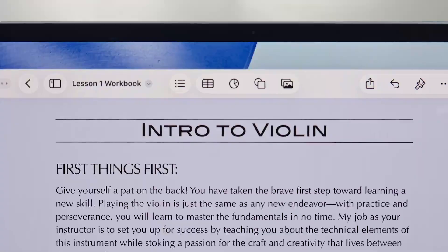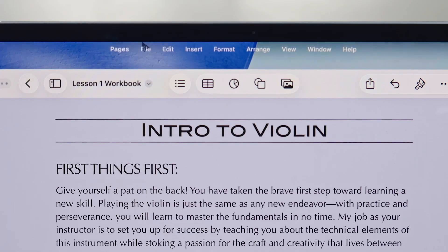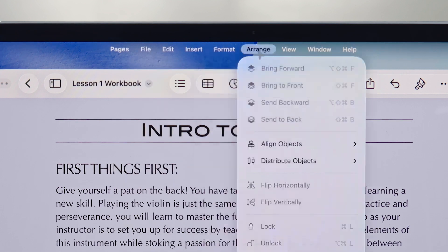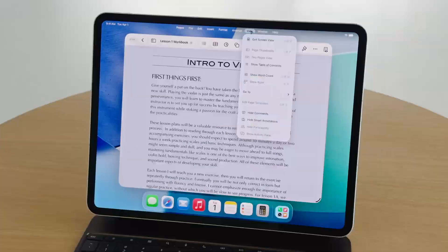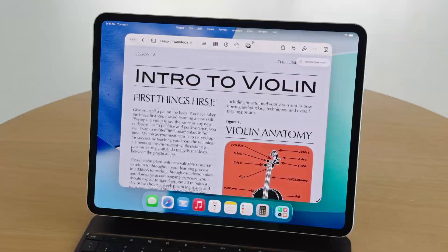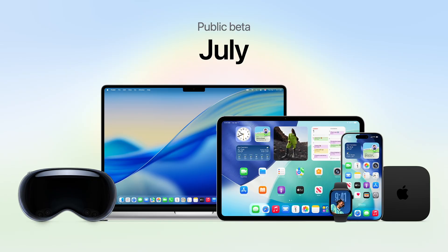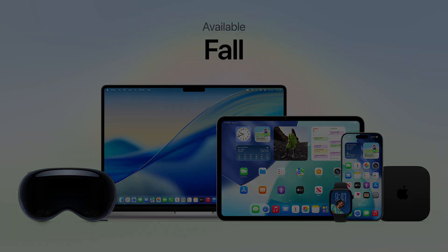We're also adding a menu bar on iPad — always available from the top of the screen, arranged to be familiar with clearly labeled options, making it a great way to find features quickly. That's a quick look at the menu bar and how the new windowing system works in iPadOS 26. These updates will be available to all users this fall.